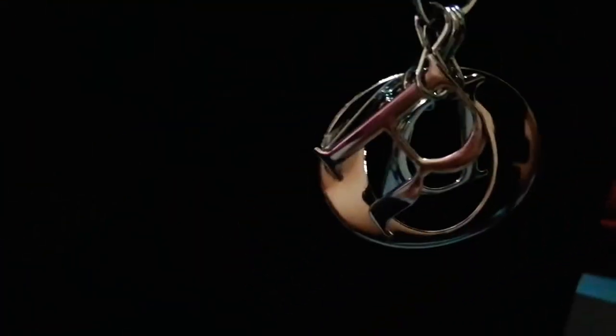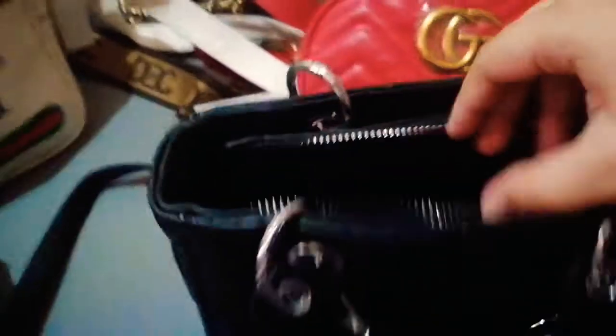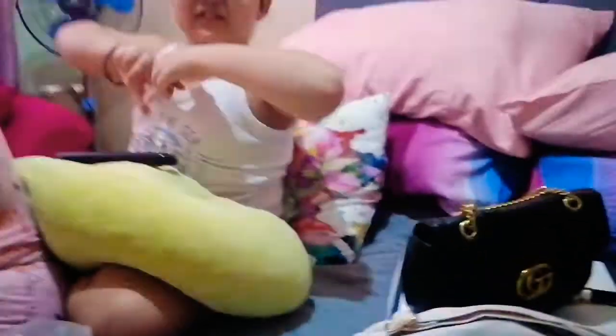Right here we have this one from Christian Dior. Comment down below guys if I should try wearing it to show you how it looks! This is the handle, and this is the inside — it has a zipper and a mini zipper. Inside the mini zipper there's an even smaller zipper for coins. It's one of my favorites out of everything.